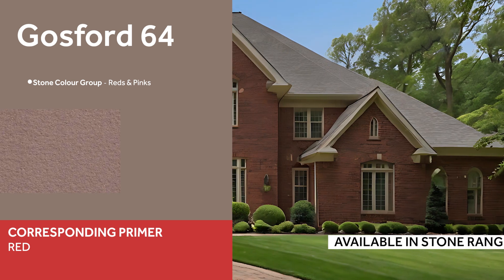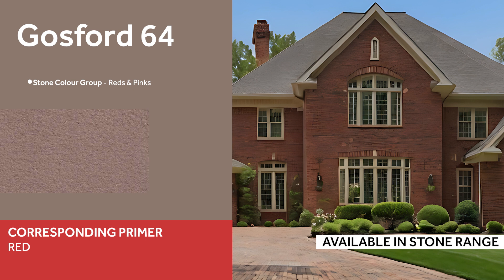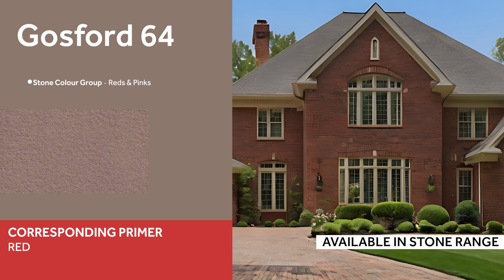Whether applied to accentuate interior elegance or to bring a classical touch to exteriors, Gosford 64 stands ready to carry the legacy of Britain's stonework into the future.